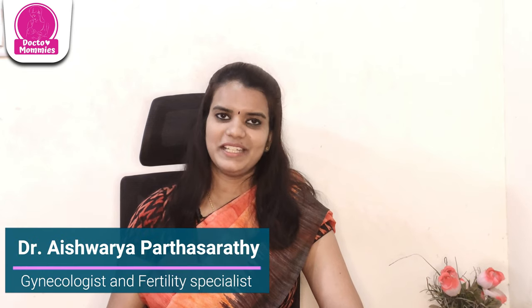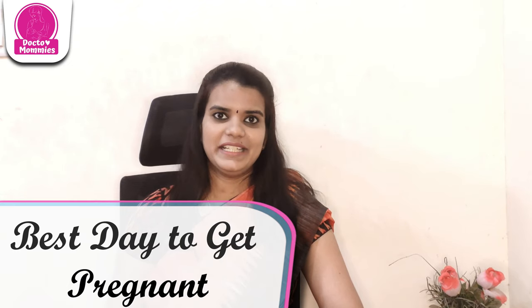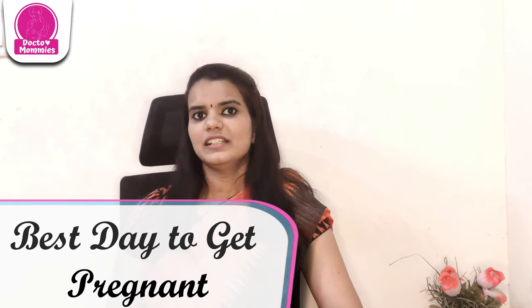Hello, I am Dr. Aishwarya from Dr. Mommy's channel. Dr. Mommy's channel is a dedicated channel for sharing information on women and children's health. In this video, we will discuss what are the best days to get pregnant — that is, the Fertile Period. I will tell you in Tamil.